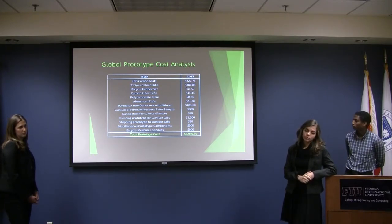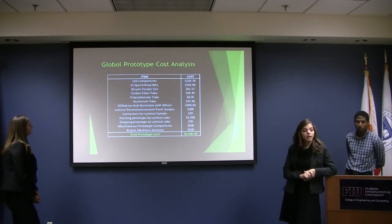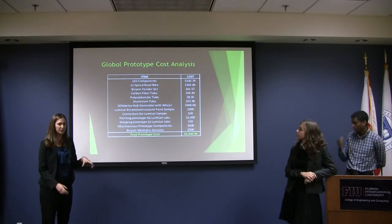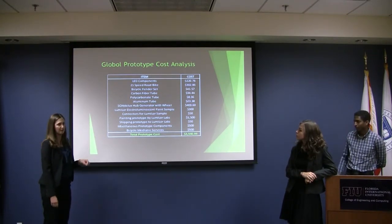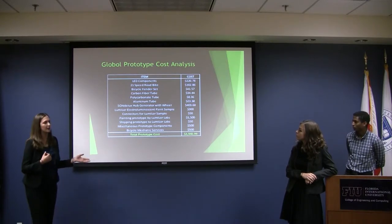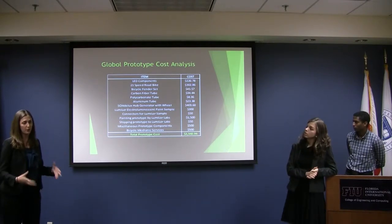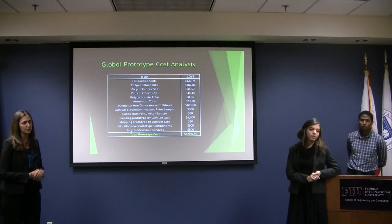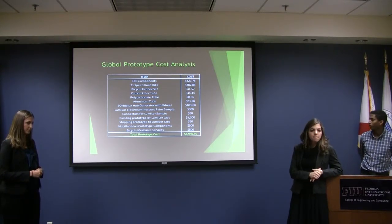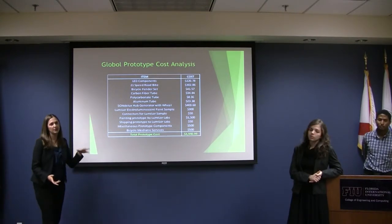What about the components for the generator and the brakes? That's already included when we purchased the bike — it's the Sun Deluxe hub generator with wheels, it came with the wheel. We purchased that separately already; we have it but we didn't want to bring too much stuff to our presentation. We're going to investigate designing our own or finding a rear wheel hub that we can purchase if we need that. We need to see what power we need. So you have some contingency built in there for that? Yes, that's why I put the miscellaneous prototype components line.